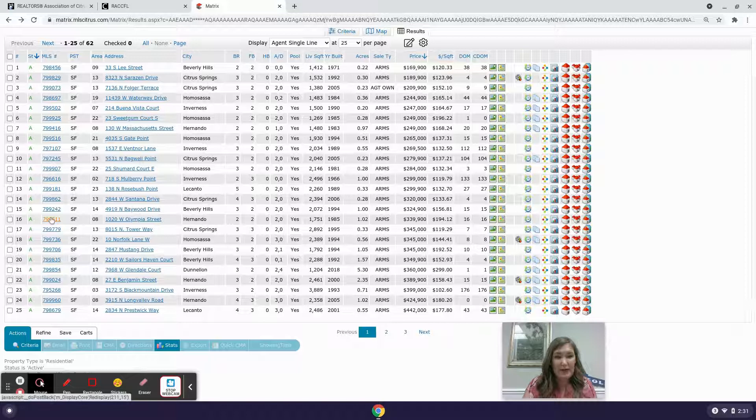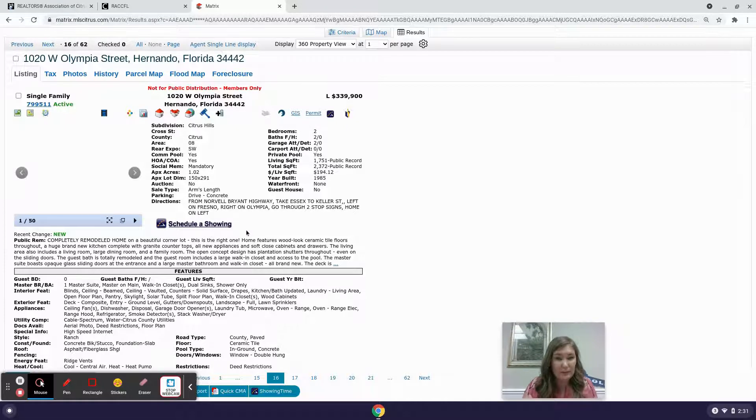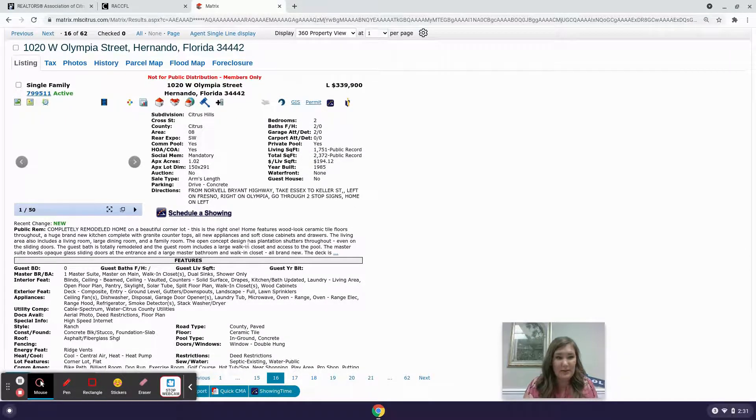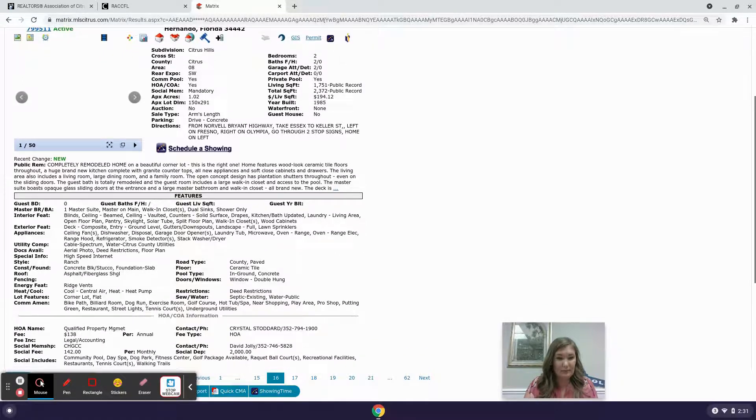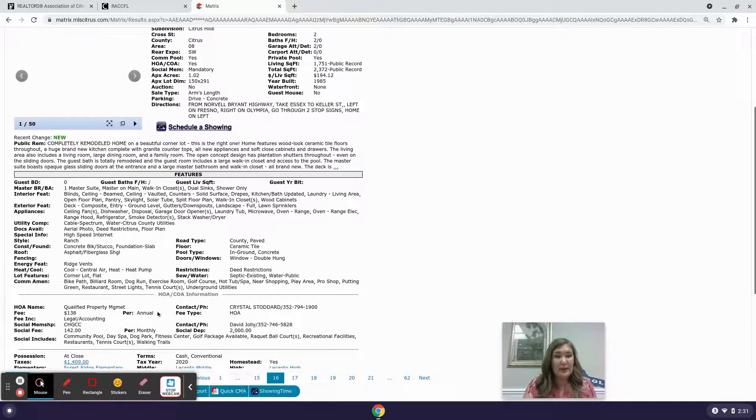Next is 1020 West Olympia Street in Hernando — a two-bedroom, two-bathroom, two-car garage, 1,751 square foot on an acre for $339,900. This one's been completely remodeled with soft-close cabinets, granite countertops, and all new appliances. It's in Citrus Hills with an HOA of $138 annually and a social fee of $142 per month, including a community pool, day spa, dog park, fitness center, golf package, racquetball courts, recreational facilities, restaurants, tennis courts, and walking trails. Built in 1985.